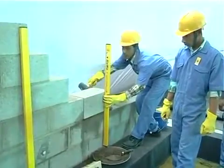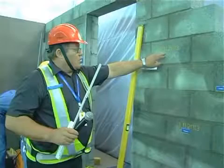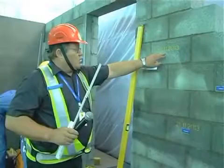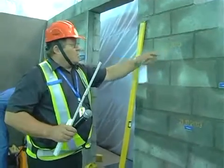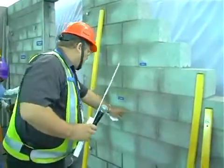As a standard process, Shobha records the date of work completion by writing it on the section of the built wall. This is used to monitor the curing period. Curing ensures the joints are strong and that the mortar block assembly behaves like a monolithic structure.